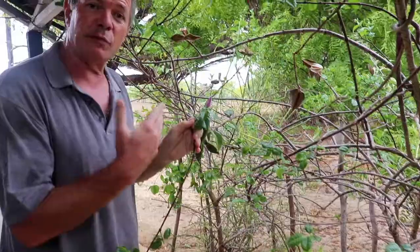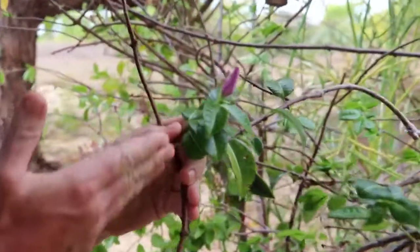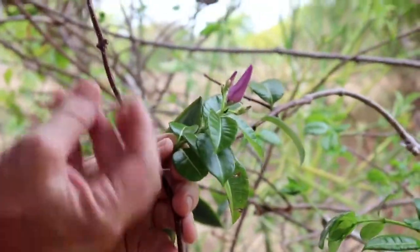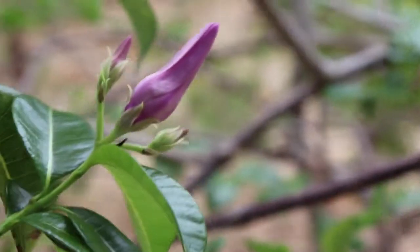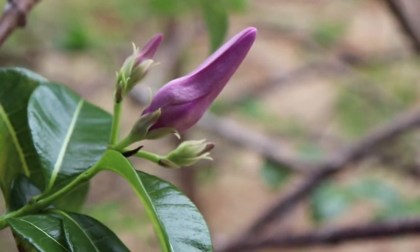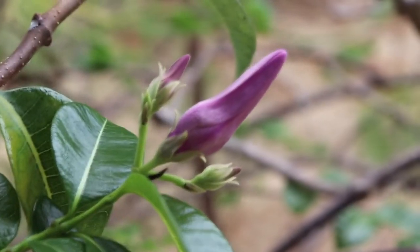The reason that this plant is so often cultivated domestically is because of its beautiful purple flower. Here closed - I don't have an open one immediately handy to show you. But it's very characteristic and it's a very beautiful flower.